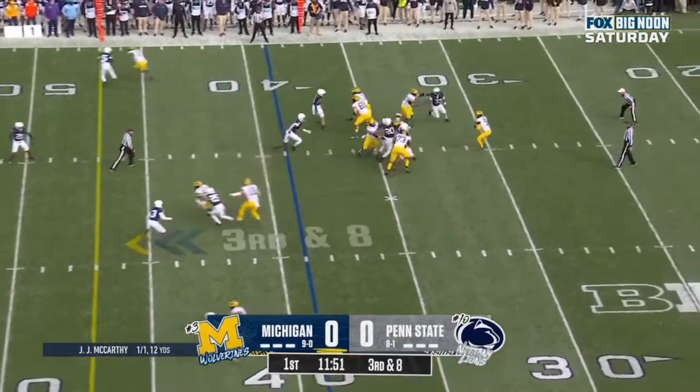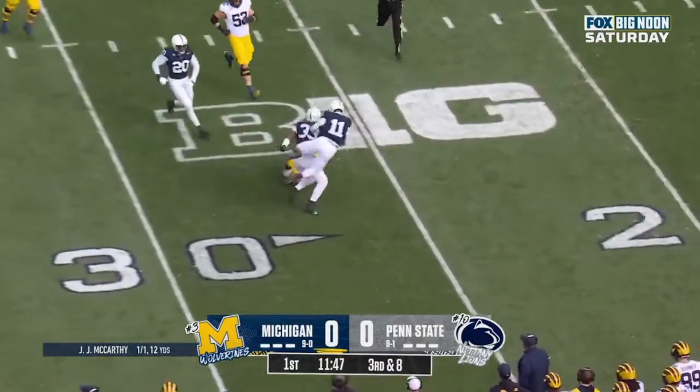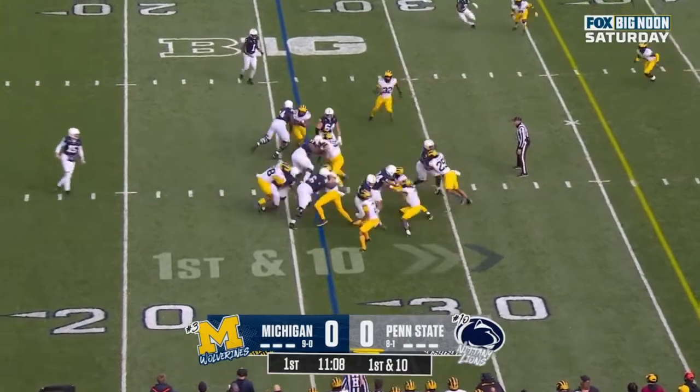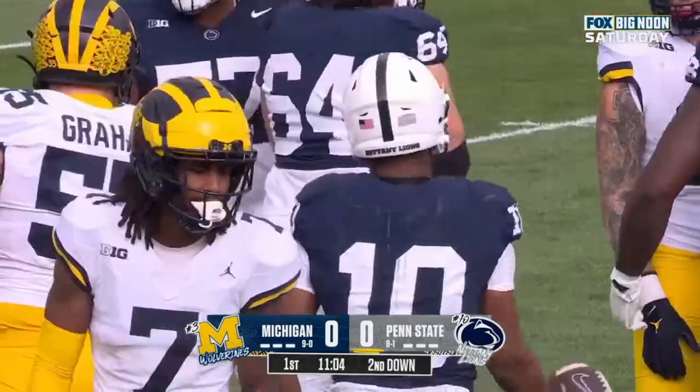And they get it off, here's McCarthy, dancing, rolling, McCarthy in trouble, and McCarthy goes. Here's where the Nittany Lions will start, and on first down they hand it off to Nick Singleton. And he's bottled up and taken down.